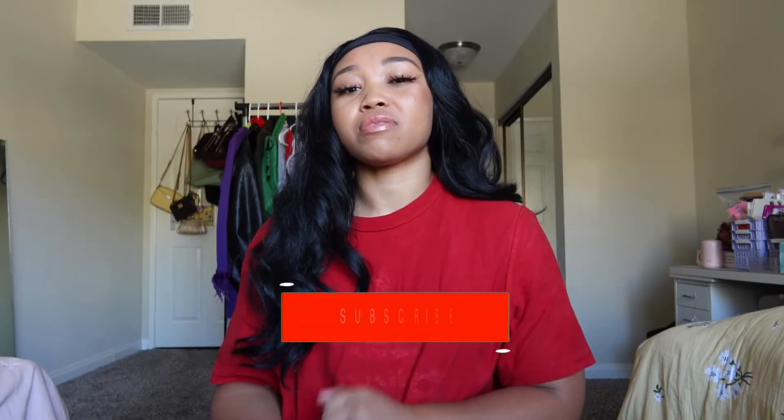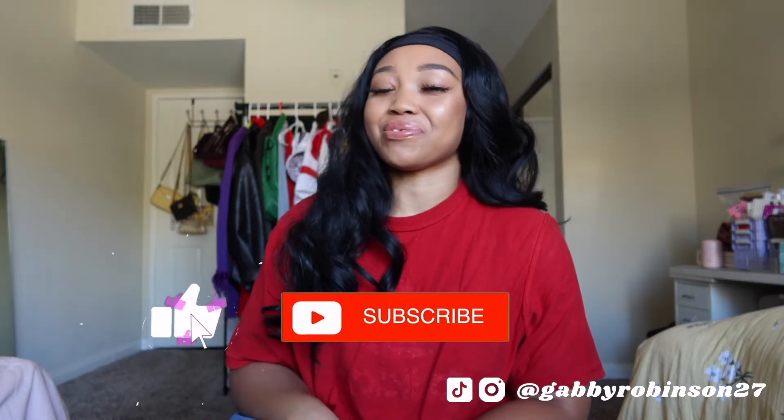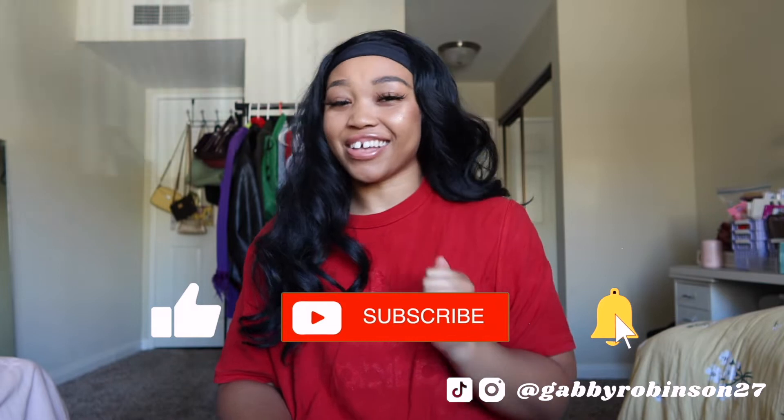Welcome back to my channel, it is your girl Gabby, and today we are doing something fun. I thought for today's video I would give you guys 10 last minute DIY Halloween costumes that you guys can make at home using things you have in your house. Ignore my inside-out shirt — it's for a costume you'll see later in the video. Don't forget to like, comment, subscribe, and share, and follow me on Instagram and TikTok at GabbyRobinson27. Let's get into this video!